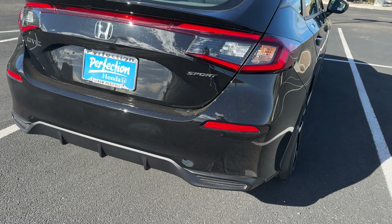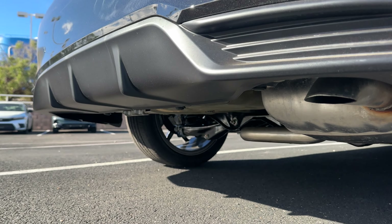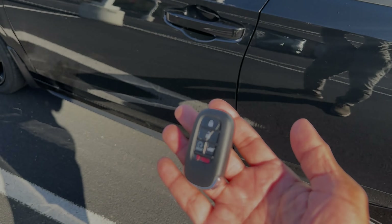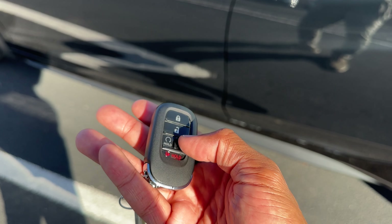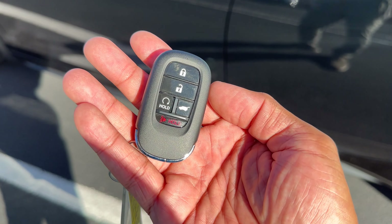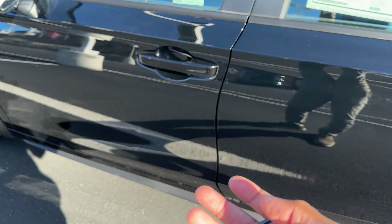The Sport gives you a diffuser look in the back, but you don't get an exposed exhaust tip like you do on the sedan — just a single exit below. Here's the key for the Sport: you have lock, unlock, trunk release, remote start built into the fob, and a panic button. There's also a built-in key in the fob.